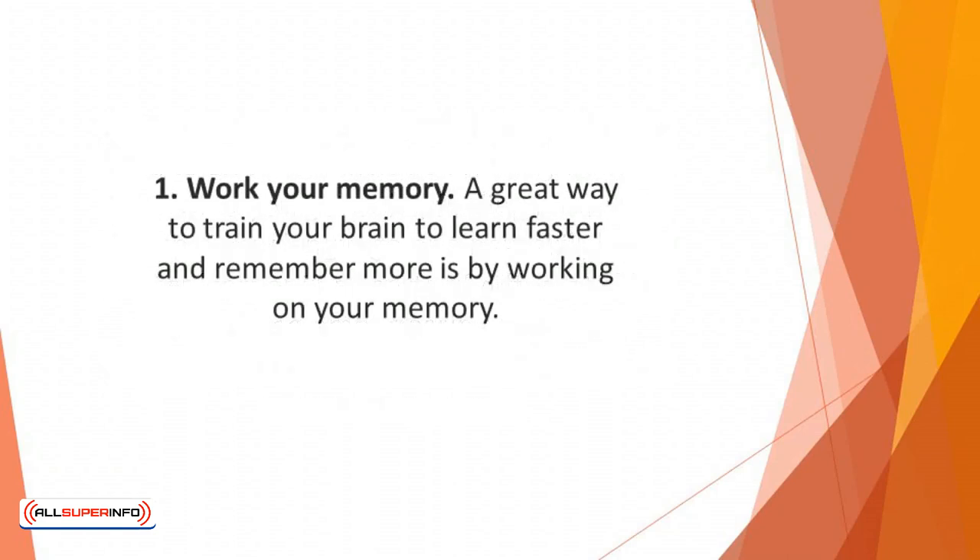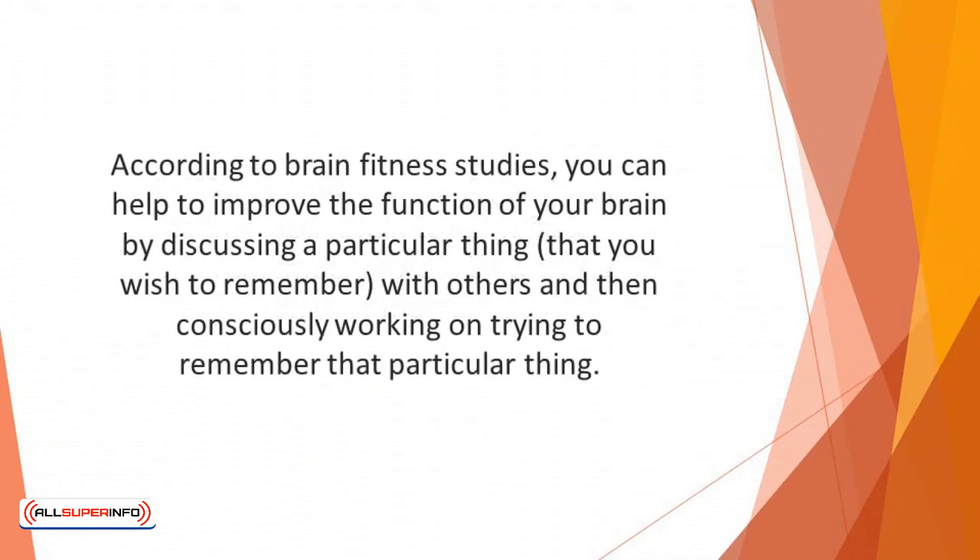Number 1: Work your memory. A great way to train your brain to learn faster and remember more is by working on your memory. According to brain fitness studies, you can help to improve the function of your brain by discussing a particular thing that you wish to remember with others, and then consciously work on trying to remember that particular thing. For example, if you're trying to learn the names of your colleagues at your new place of work, having a conversation with them and adding their names to the conversation can be very helpful.